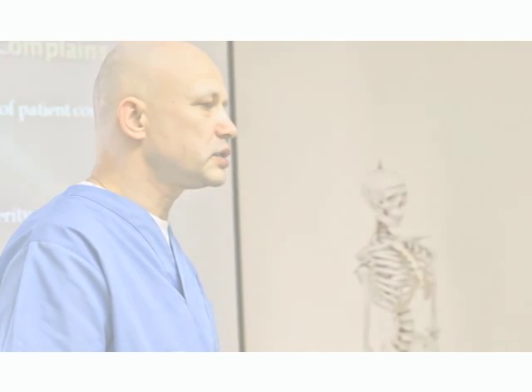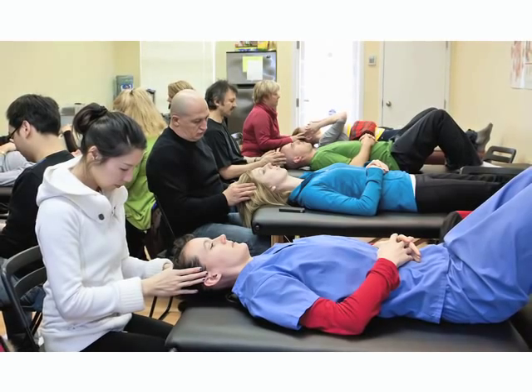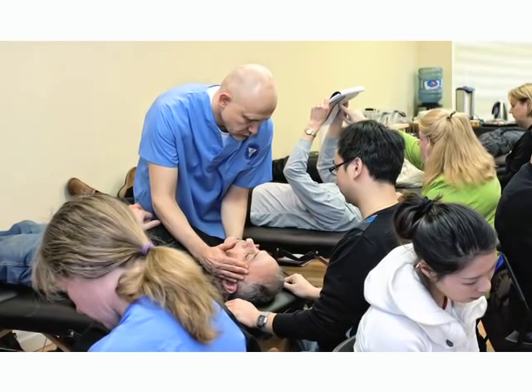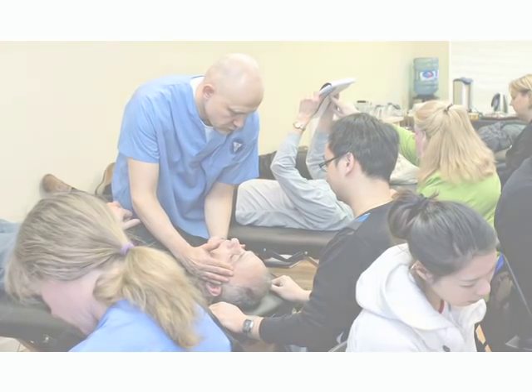Another unique system that SOCO has implemented is the Student Tutoring Network. Through this network, students have an additional opportunity to review material, perfect their practical skills, and strengthen their weaknesses as an overall practitioner. I recommend this program fully — it is missing nothing.